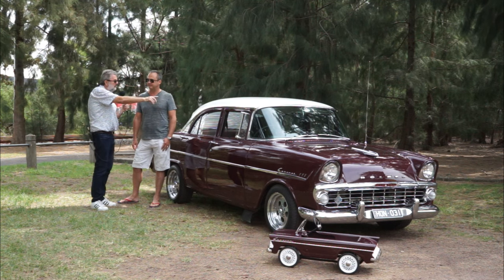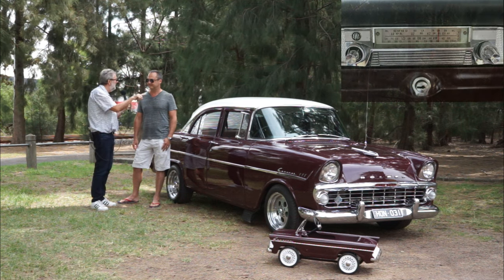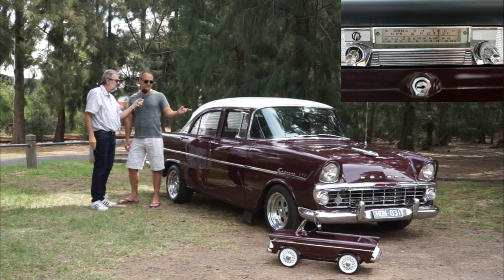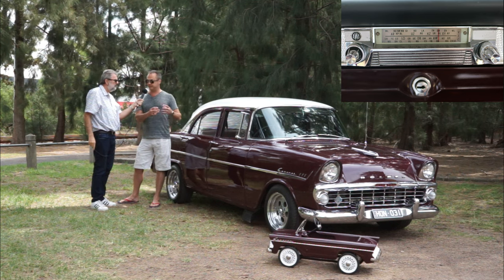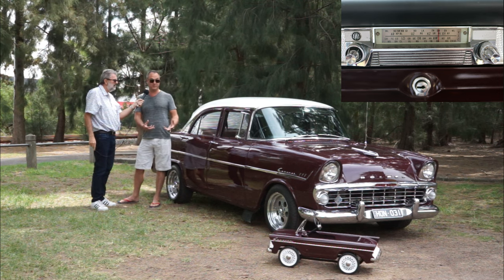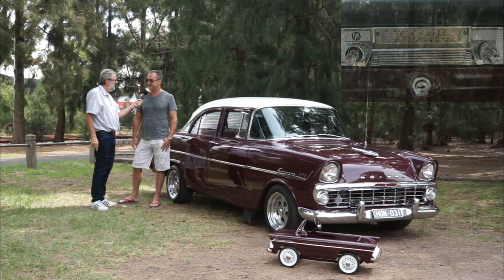That's one of the smartest looking Holden integrated radios I've seen for something of this age. Typically they've got the cutout there and they've put an aftermarket thing in it. You've managed to get the original? Well, it is an AWA one, but it is made specifically for an FB-EK. It's not like the NASCO - the specific one that came out from Holden. But at the time, it was specifically made for this car.